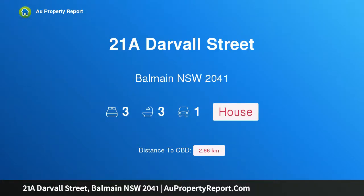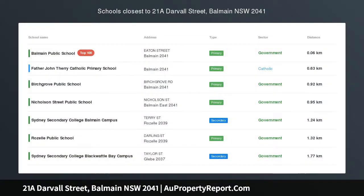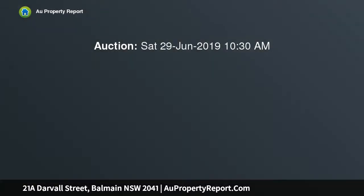Hi, I am glad to introduce property 21A Darvall Street, Balmain NSW 2041. Brand new residence with iconic city skyline views, set against an iconic city skyline backdrop incorporating White Bay and the Anzac Bridge.